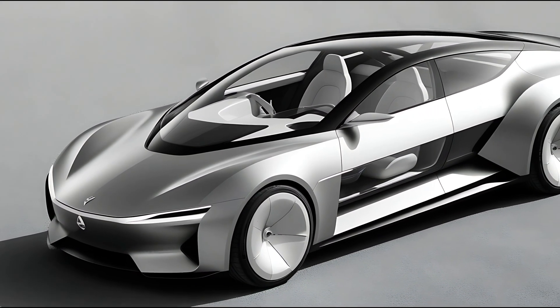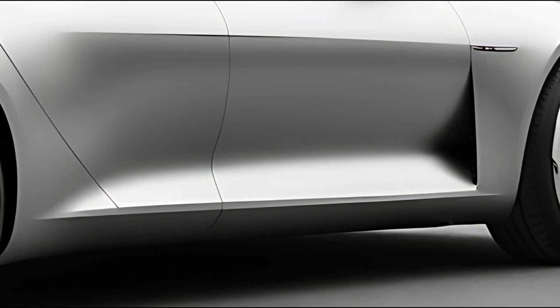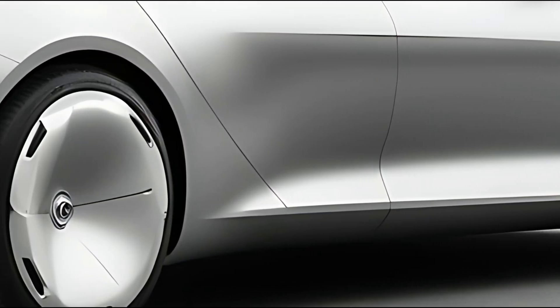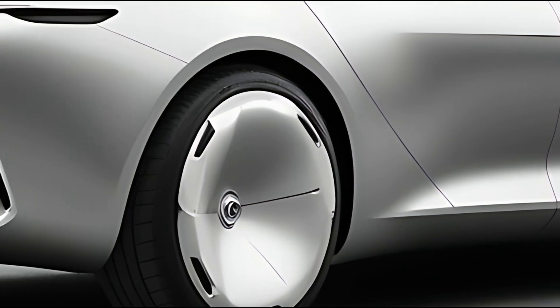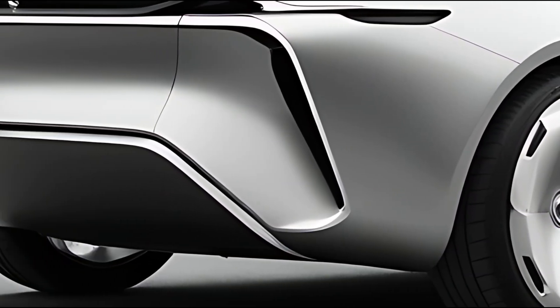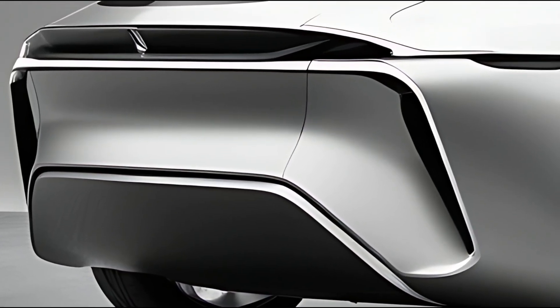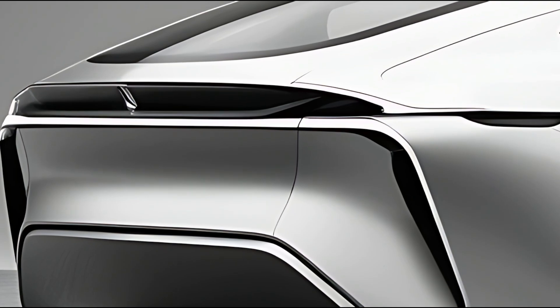Under the hood, the 2025 Karin offers a range of powertrain options, including efficient gasoline and hybrid variants, as well as a fully electric model. The electric version is expected to feature an impressive range, rapid charging capabilities, and a quiet driving experience, aligning with Citroën's sustainability goals.